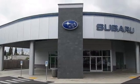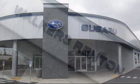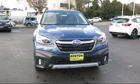Welcome to Walker's Renton Subaru, and here's a look at another vehicle from our great selection of cars and trucks and SUVs.